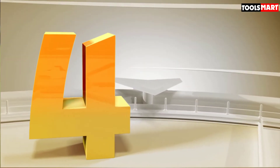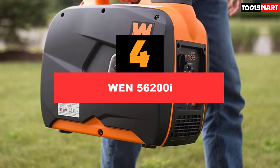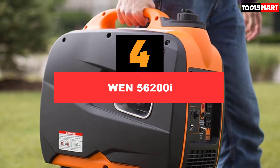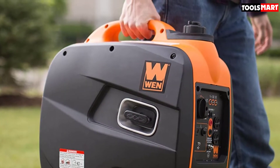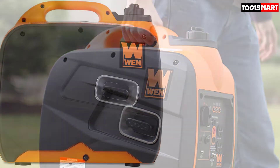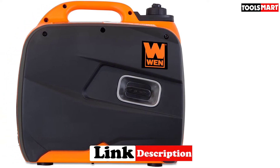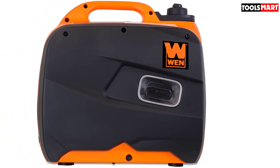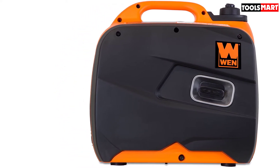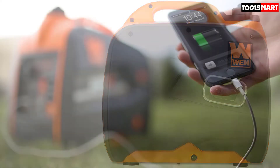Next at number 4 we have the WEN 56200i Super Quiet Portable Inverter Generator. The WEN 56200i is one of the most efficient and quietest generators available on the market today with just 51 dB of volume level — comparable to the sound of a normal conversation and quieter than a window air conditioner. One impressive aspect of this generator is that its noise level does not significantly differ regardless of how much load it is carrying.